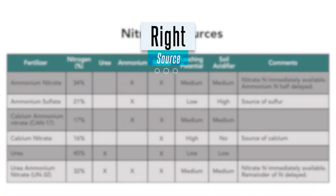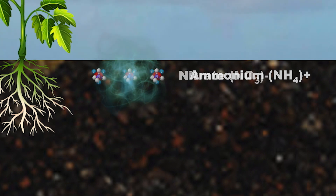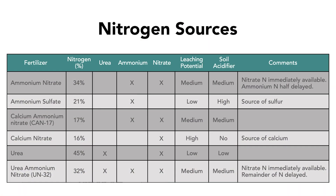The right source is about preventing applied nitrogen from converting too quickly into nitrate and leaching beyond the roots. There are many nitrogen fertilizer product options, but each has its own tradeoffs. Calcium nitrate is a readily available form of nitrogen but also has a high leaching potential. This leaching potential can be managed with well-timed applications, and calcium nitrate is well suited to fertigation systems.